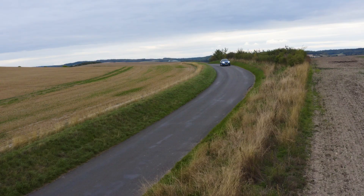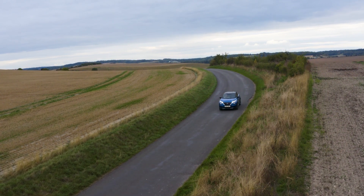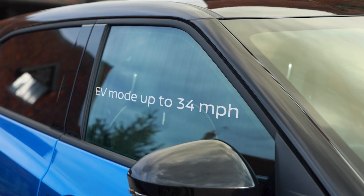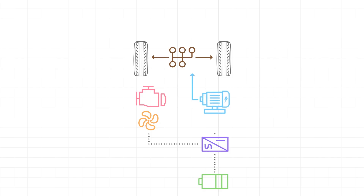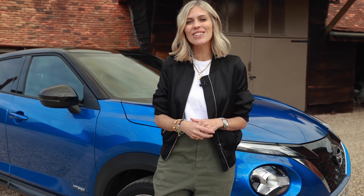Sometimes, like now, it can be just electric, which means it's quiet and refined. You can also select a pure EV mode using this button, which works up to 34 miles per hour. While the technology is clever, you don't actually have to change the way you drive at all. That means you'll be cutting your exhaust emissions too, which is good for us all.